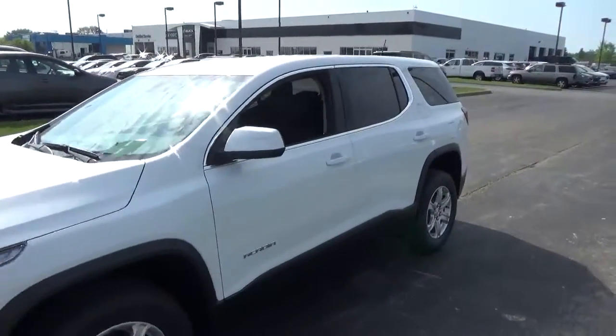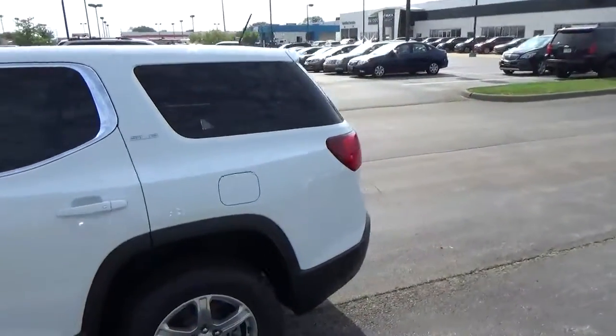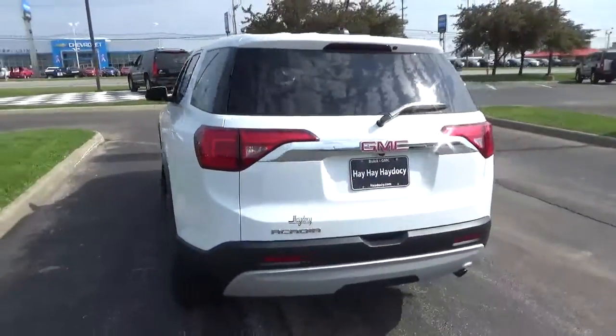Today we've got a 2018 GMC Acadia SLE with a Summit White exterior and a Jet Black interior, 2.5 liter four-cylinder engine, automatic transmission.